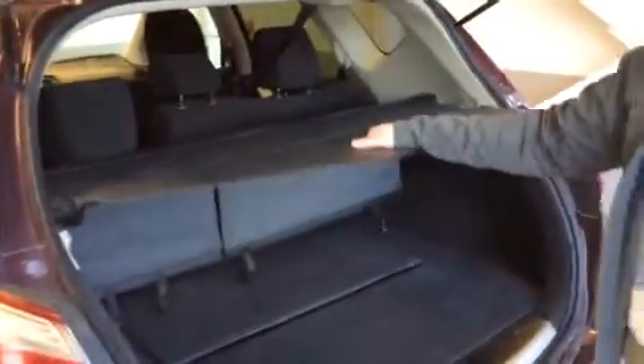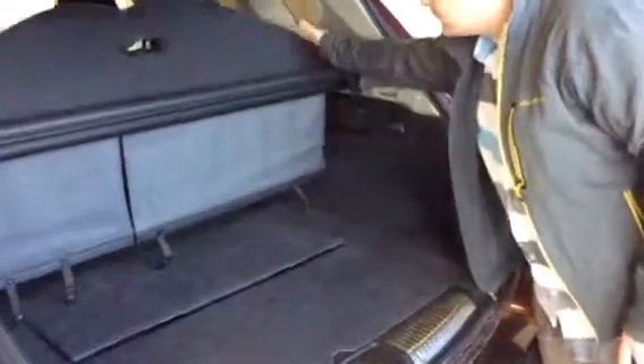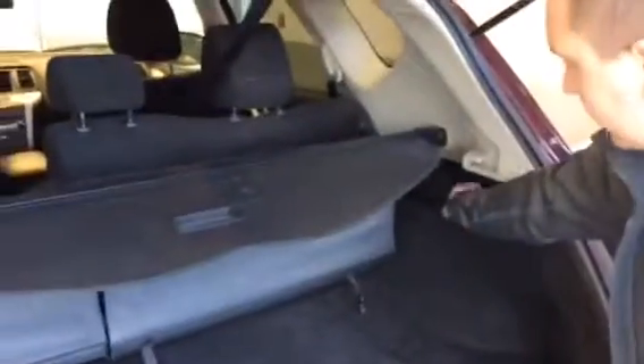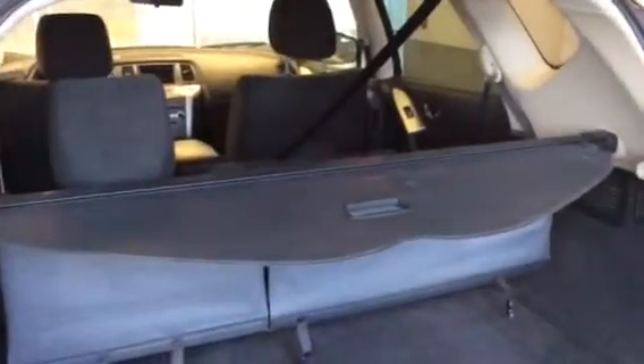You do have the security screen up here, which is great for Christmas time especially when you're at the mall doing your Christmas shopping. This handle will actually, when you need storage, fold everything flat — just pull the handle and the seats will recline automatically.